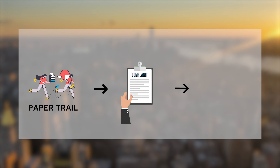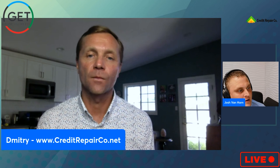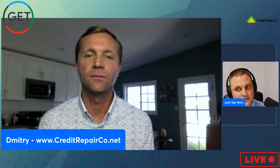Step two is sending a reinvestigation and warning letter in response to the stall letter, and gathering paperwork. Step three is filing a complaint with the CFPB, outlining problems using the 30 reasons list — you pick one or more that apply to how your collection is reported. Josh notes that Experian and TransUnion typically only show you 10 to 15 of those 30 reasons when disputing online.